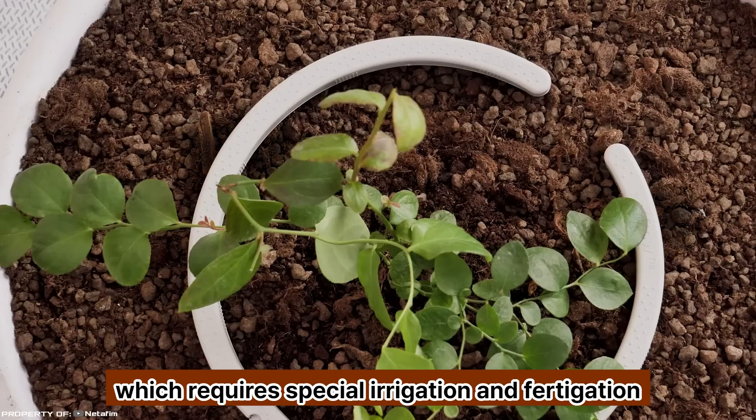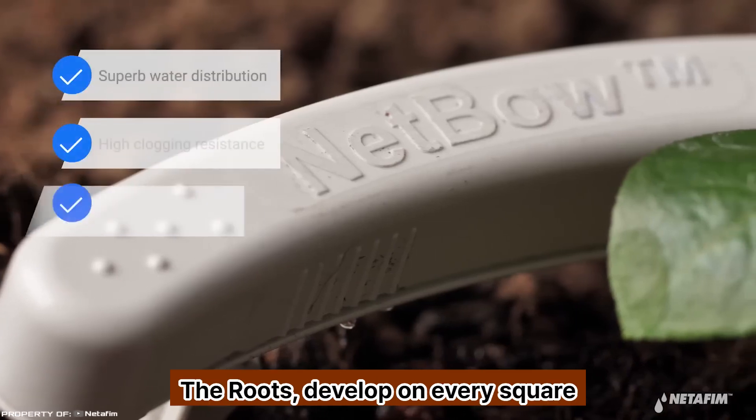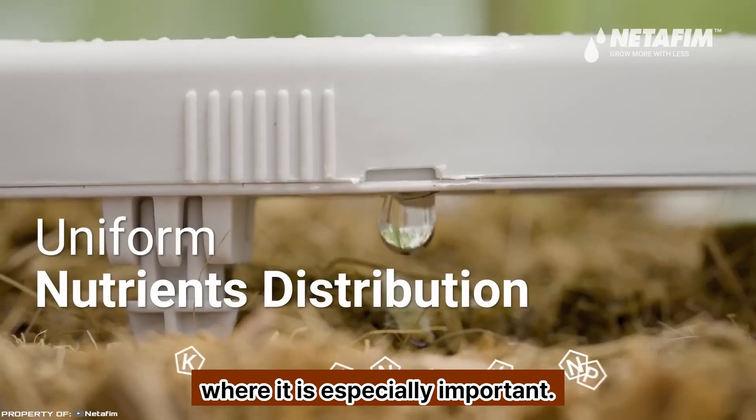The NetBow system was specifically developed for growing valuable soilless crops such as blueberries and cannabis, which require special irrigation and fertigation technologies. By using such a device, the roots develop on every square inch of the container, including the top layer where it is especially important.